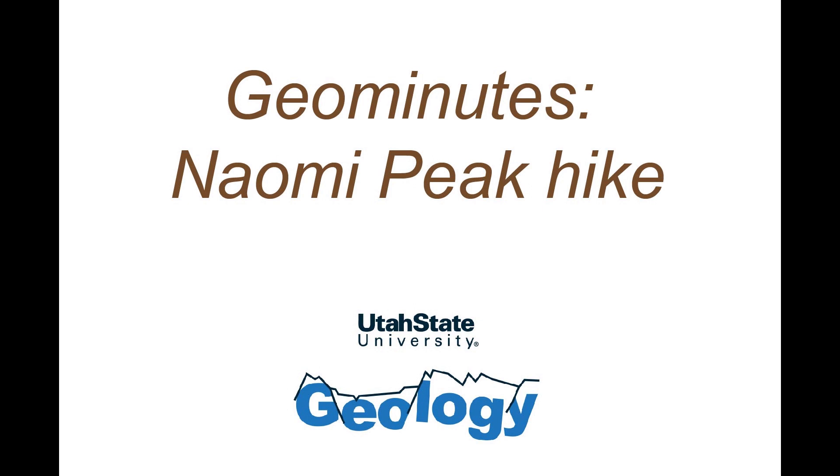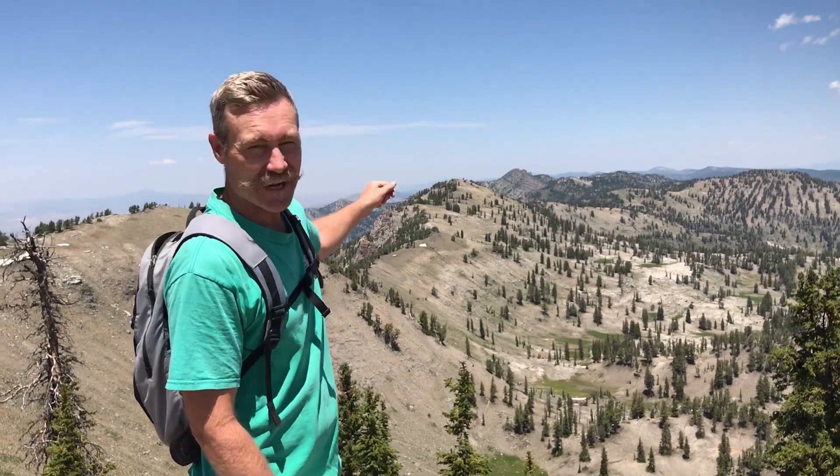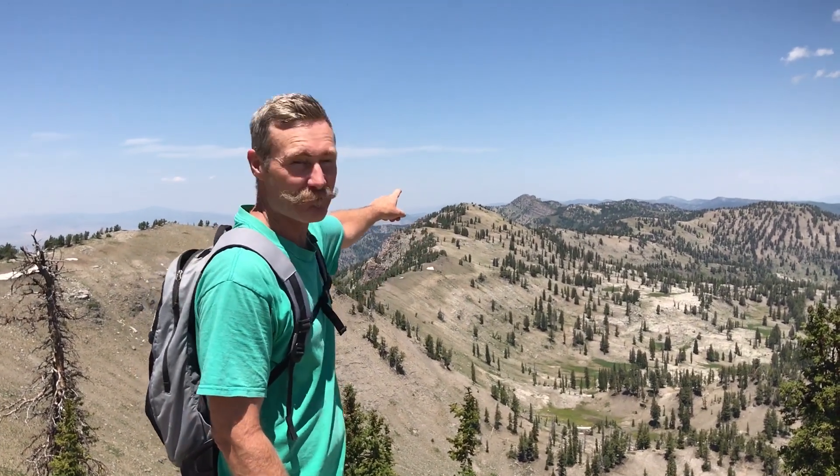We're almost there. But on the way down, we're going to tell you a little bit about the geology. We're almost to the top of our hike, and here we're looking to the north over these cute little glacial cirques. The second highest peak in the range over there is Double Top Peak.